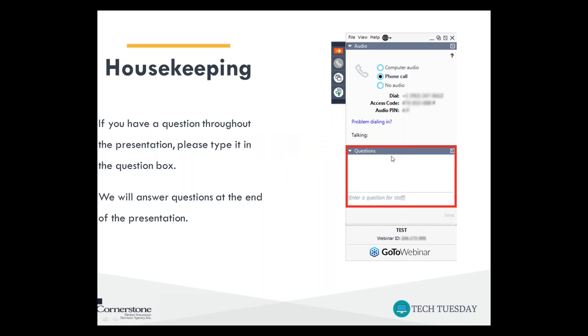Before we get into our topic, just some general housekeeping. If you have a question, please feel free to type it in the question box. I'll be monitoring it throughout this presentation. If I think it's relevant to what we're covering in the moment, I'll probably answer; if not, I'll go ahead and answer it at the end of our webinar.